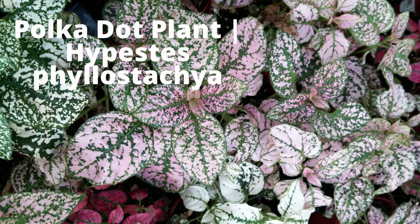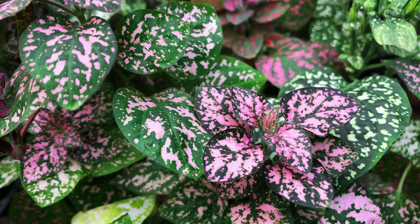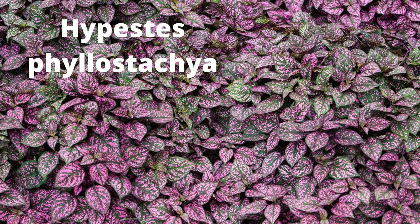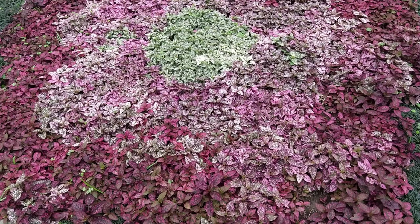Hypoestes phyllostachya, also called the polka dot plant, is a common houseplant with colorful foliage. These are highly hybridized to produce a variety of colors and types of leaf spotting. Leaves are brightly dotted in pink, purple, red, or white. The most common polka dot plant features leaves with a pink base color and green spots. Grown outdoors as annuals in colder climates, but perfect in containers as houseplants year-round.